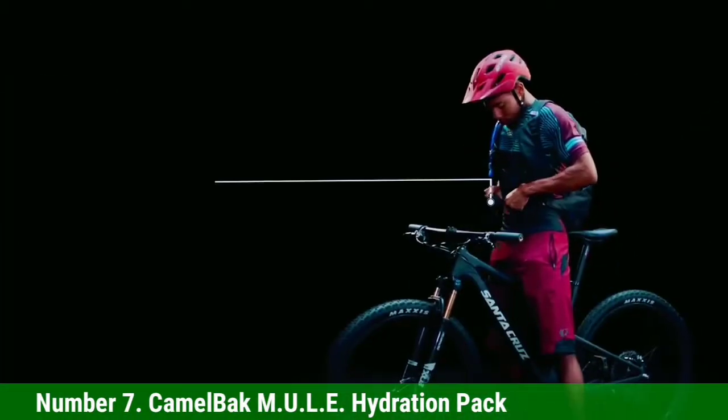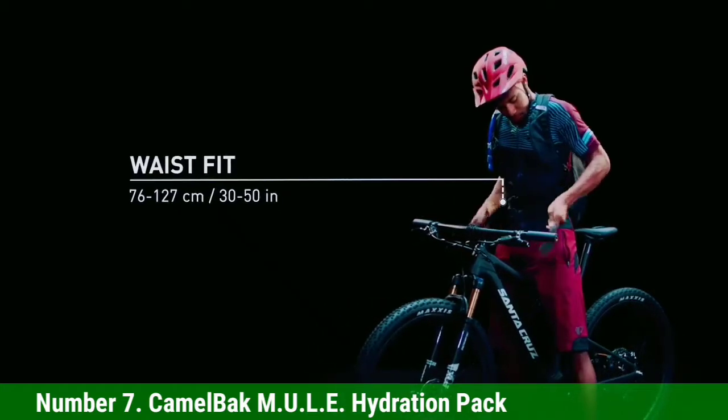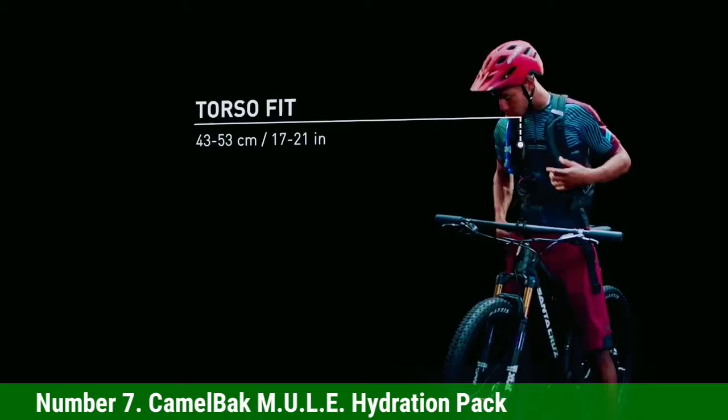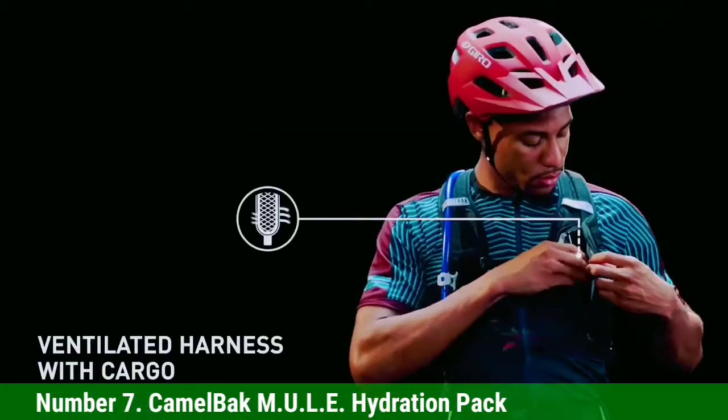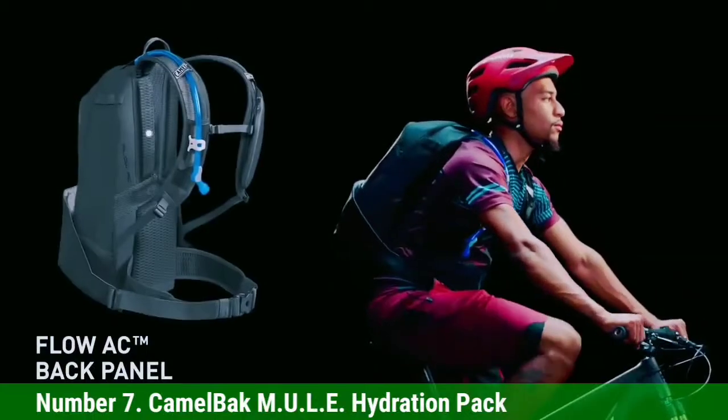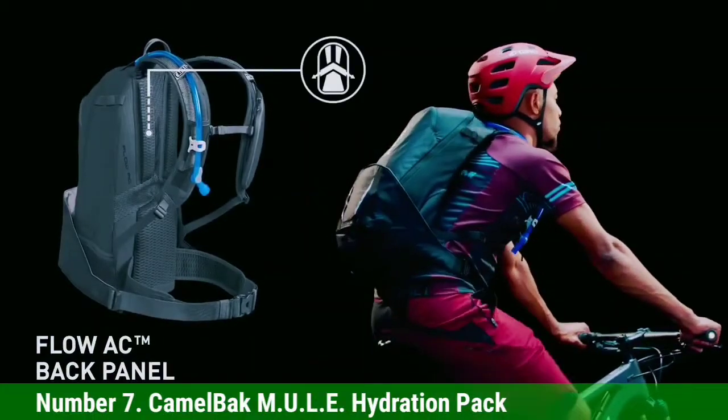Number 7: CamelBak M.U.L.E. Hydration Pack. The CamelBak M.U.L.E. Hydration Pack is designed for those who value stability and organization while biking. This 1.37-pound pack gives you 9 liters of storage and a 3-liter reservoir.